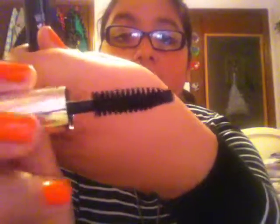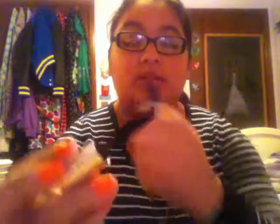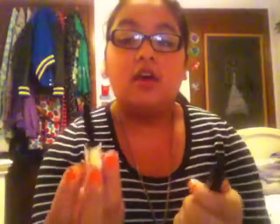Next I have the Benefit Bad Gal Lash. I love this stuff. I don't think I'll ever buy the full size because I prefer my Maybelline ones, but this one is pretty cool. It has a humongous wand — look at that. Let me compare it: this is the sample size and this is a full size of my other mascaras, and even those aren't as big as the Bad Gal wand. It is just huge.